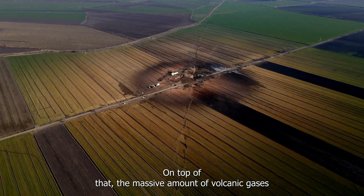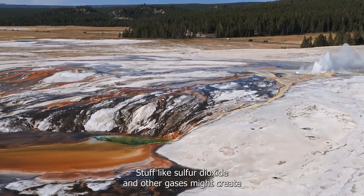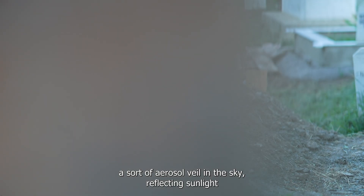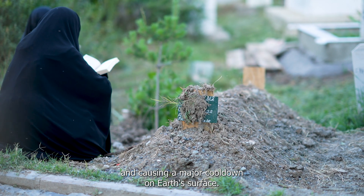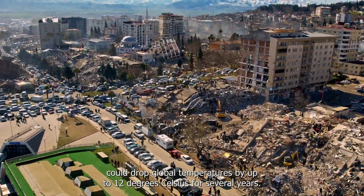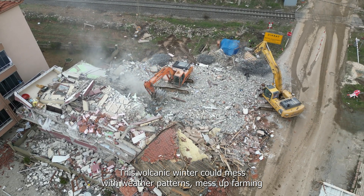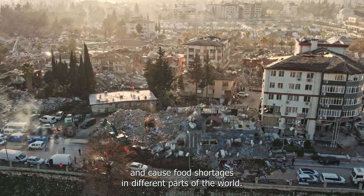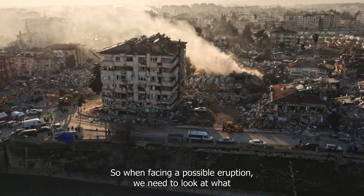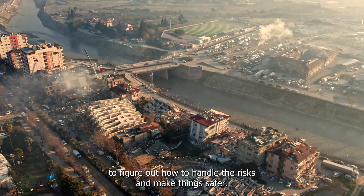On top of that, the massive amount of volcanic gases and aerosols released could really disrupt the global climate. Gases like sulphur dioxide might create an aerosol veil in the sky, reflecting sunlight and causing a major cool-down on Earth's surface. One study says a super-eruption from Yellowstone could drop global temperatures by up to 12 degrees Celsius for several years. This volcanic winter could disrupt weather patterns, affect farming, and cause food shortages in different parts of the world.